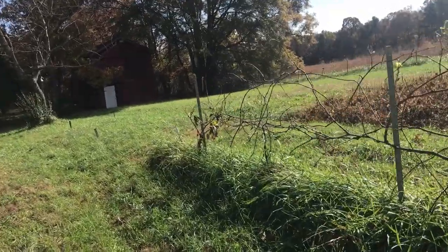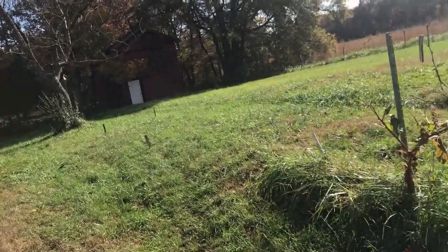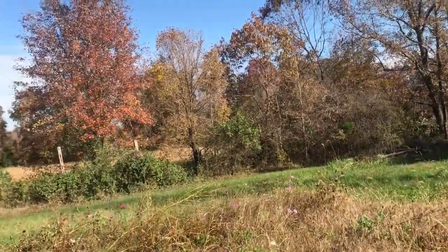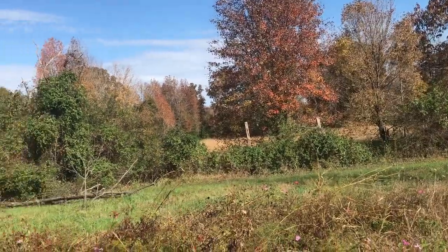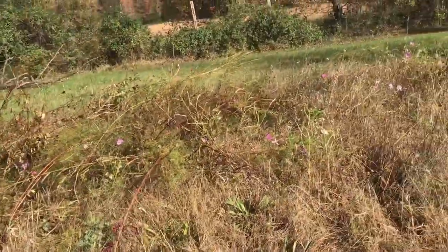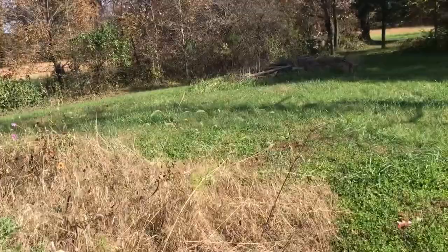It has some stalls in there for the cattle and we're gonna maybe do meat rabbits — we're not sure yet. But over here through these trees, if you can see, there's another pasture with some hay. All this here in front of me is gonna be a huge, huge garden that I'm gonna do.